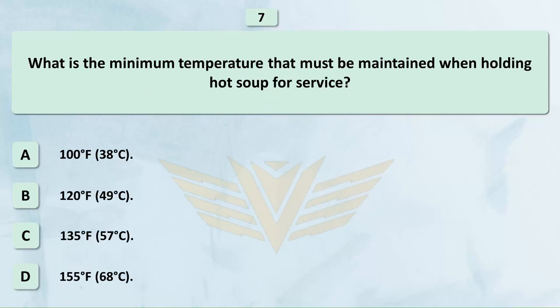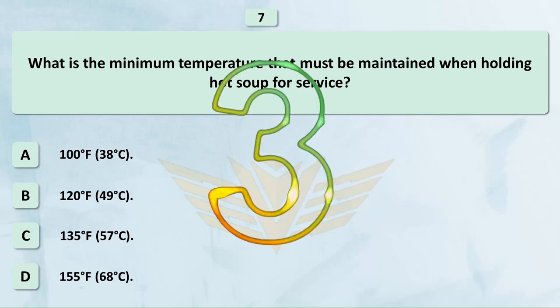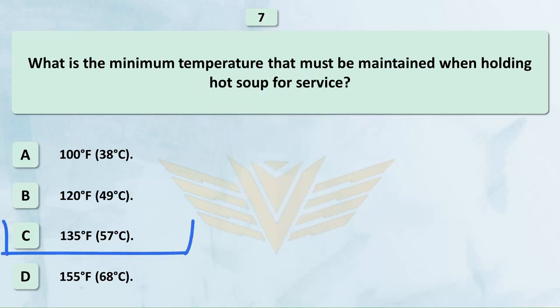What is the minimum temperature that must be maintained when holding hot soup for service? A. 100°F (38°C). B. 120°F (49°C). C. 135°F (57°C). D. 155°F (68°C). The correct answer is C: 135 degrees Fahrenheit (57 degrees Celsius).